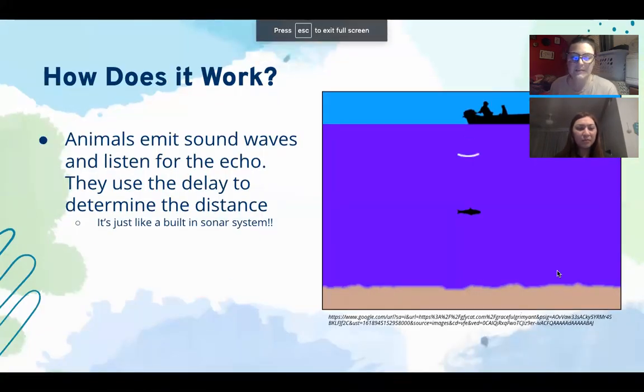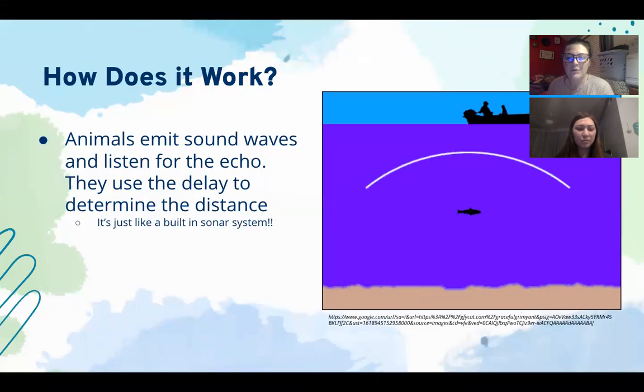So how does echolocation work? When an animal produces a sound wave, that wave moves through the air or water and bounces off whatever object it comes across. How the sound waves bounce off other objects can tell an animal where it needs to navigate or where exactly their prey is. They emit these sound waves and then listen for the echo that bounces back. They use the delay — how long the echo takes to return — to determine the distance, or how far away the animal or object is.